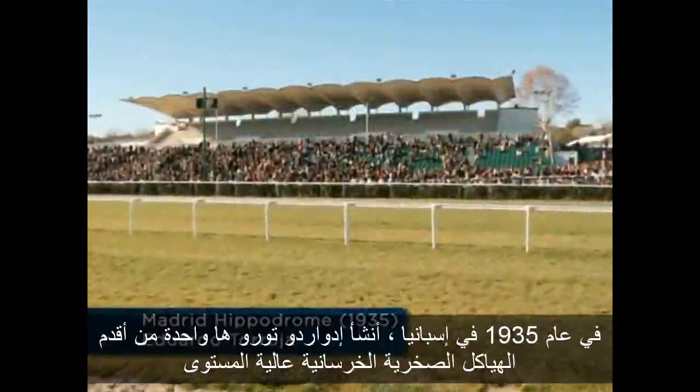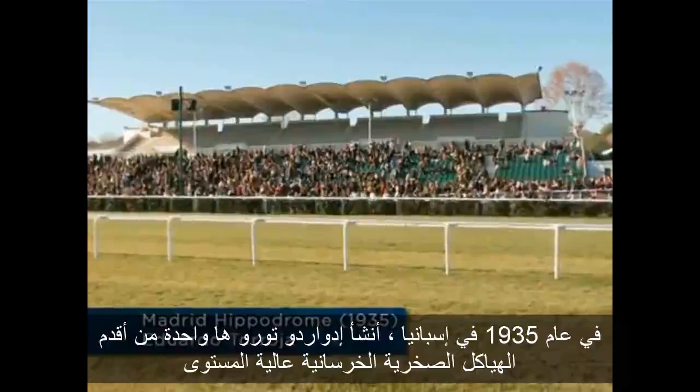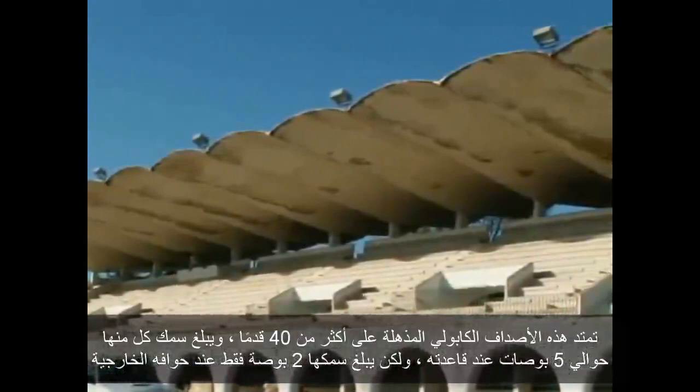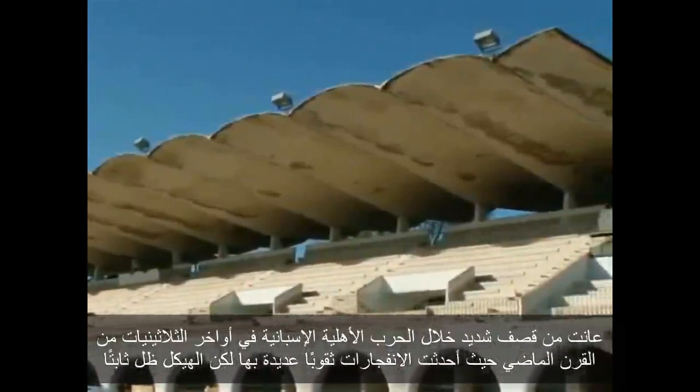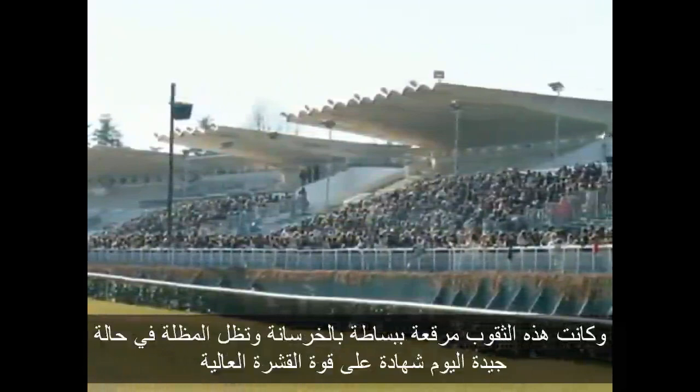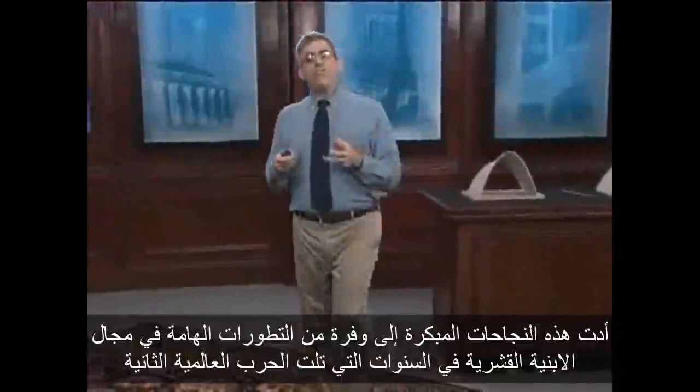In 1935 in Spain, Eduardo Toroja created one of the earliest major HYPAR concrete shell structures: the innovative concrete canopy over the seating area at Madrid Hippodrome. These incredible cantilever shells span over 40 feet, and each is about 5 inches thick at its base but only 2 inches thick at its outer edges. The structure suffered severe bombardment during the Spanish Civil War in the late 1930s — explosions punched numerous holes through the concrete shells — but the structure stood firm. Those holes were simply patched up with concrete, and that canopy remains in great condition today, a testimonial to the strength of the HYPAR shell.